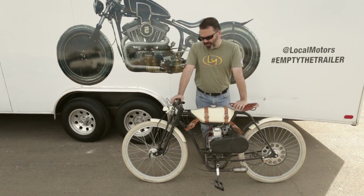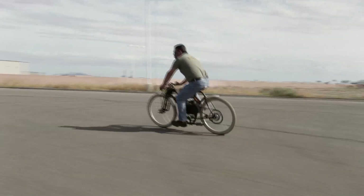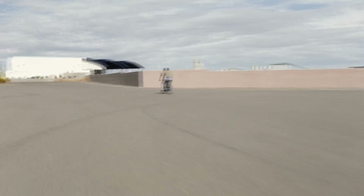We've made it a goal to put a hundred miles on this thing. In the last two days we're at about 75 miles right now, and the more we ride it the faster it gets, so we're getting some good testing done.